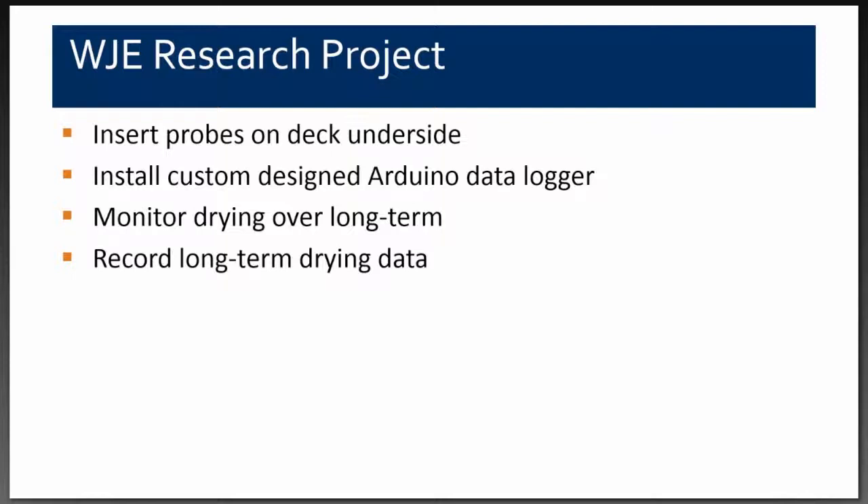We had a great relationship with the library users, who allowed us to continue using their facilities for our research program. With the assistance of Daniel Laxon and Jordan Tripp from our office, Nina Townley from San Francisco, and others in Northbrook, we were able to design an Arduino data logger system that best fit this project. With that system, we could monitor the long-term drying effect and record it at shorter intervals without manually collecting data with a handheld unit.